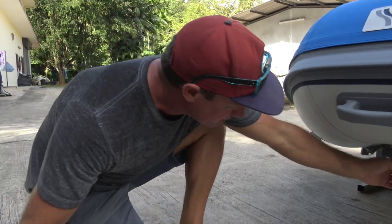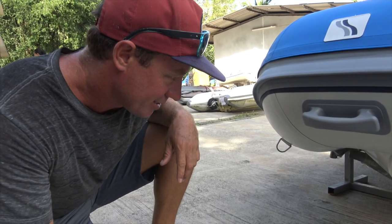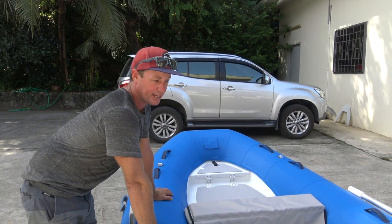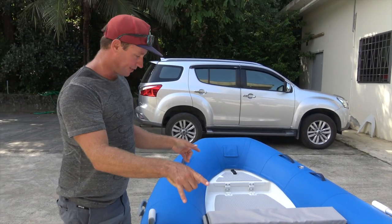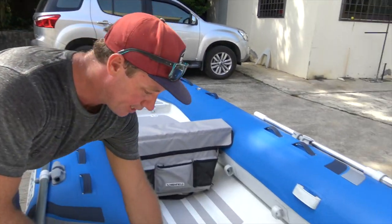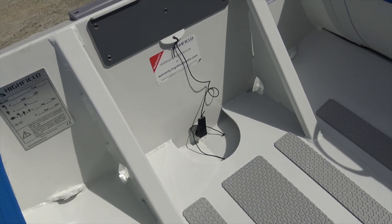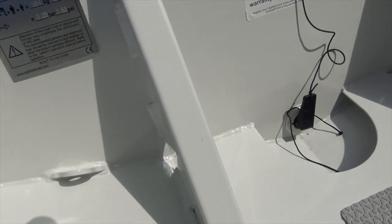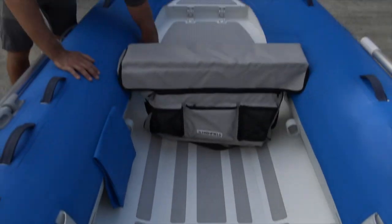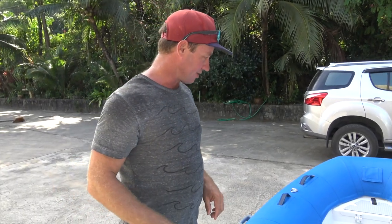If you do end up towing your tender a lot, it's definitely going to stay on. Compared to our old tender, the lifting points look to be in the same spot which is a real bonus. They are super solid — you've got four internally and another two beside the motor, plus another two solid eyes up here, so your configuration with your davits is going to be really simple to sort out.